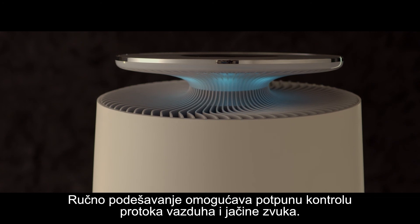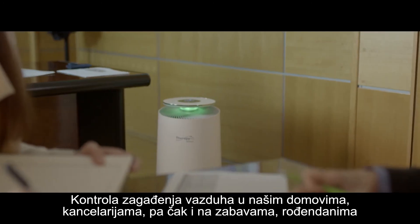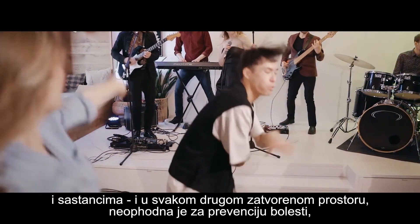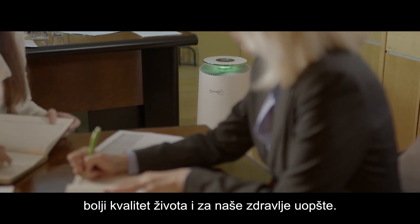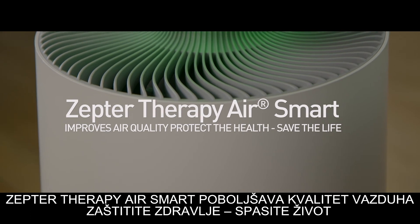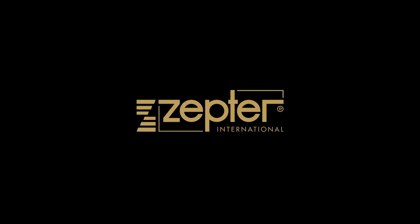Manual adjustment enables full control of the airflow and sound level. Controlling indoor air pollution in our homes, offices, and every indoor space is essential for the prevention of illnesses, better quality of life, and maintaining overall health. Zepta Therapy Air Smart improves air quality. Protect health. Save life. Zepta — live better, live longer.